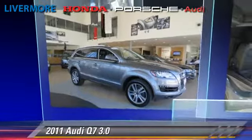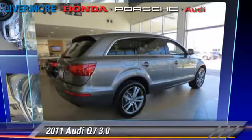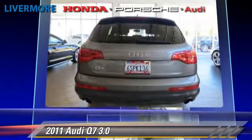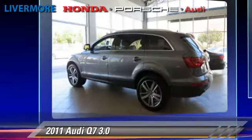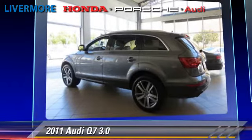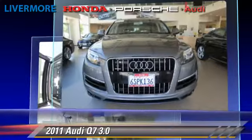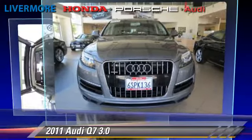Powered by a V6 engine with an automatic transmission, this vehicle with fewer than 30,000 miles on the odometer gets up to 22 miles per gallon. This Audi features leather seats, rain sensing wipers, and premium package.